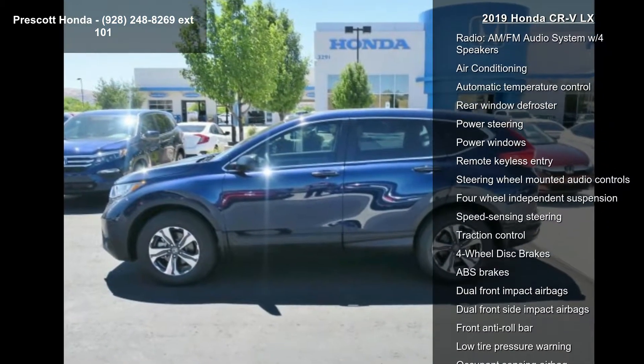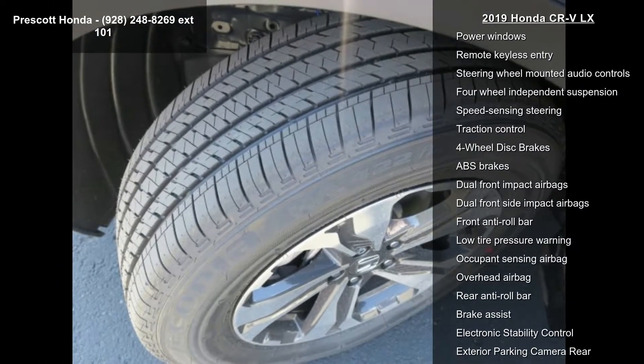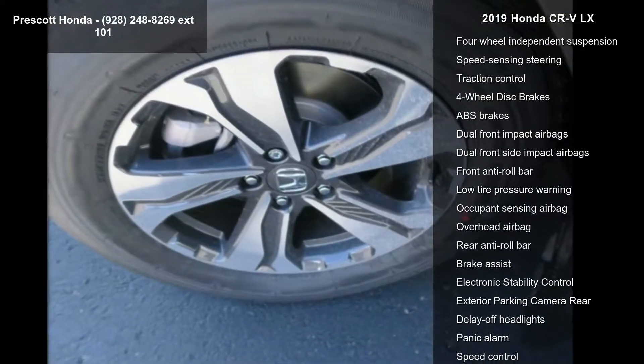AM-FM audio system with 4 speakers, air conditioning, automatic temperature control, rear window defroster, power steering and power windows.